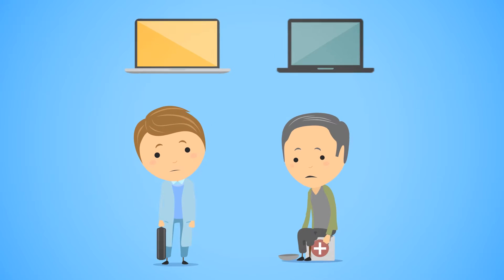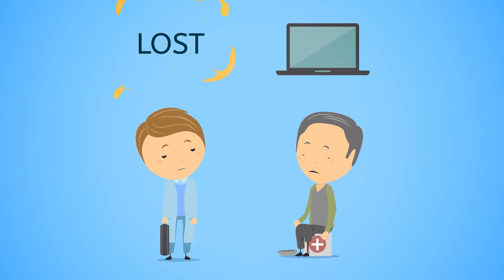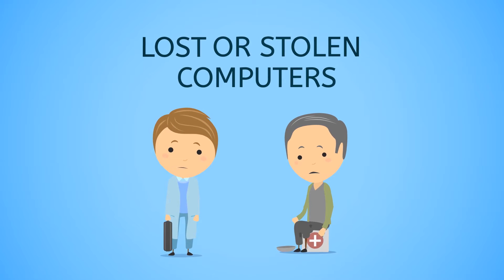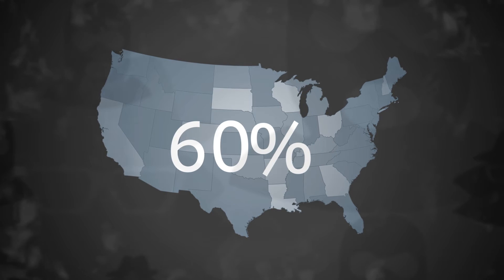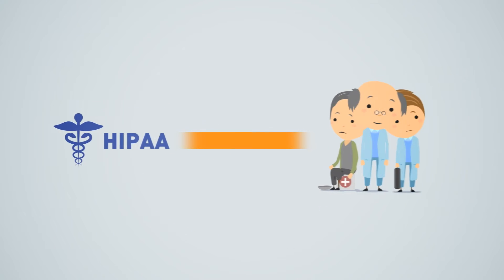Both Albert and Scott suffered data breaches because computers with patient data were not encrypted when they were lost or stolen. This happens quite often — in over 60% of data breach cases. HIPAA compliance is now a serious issue for healthcare providers.